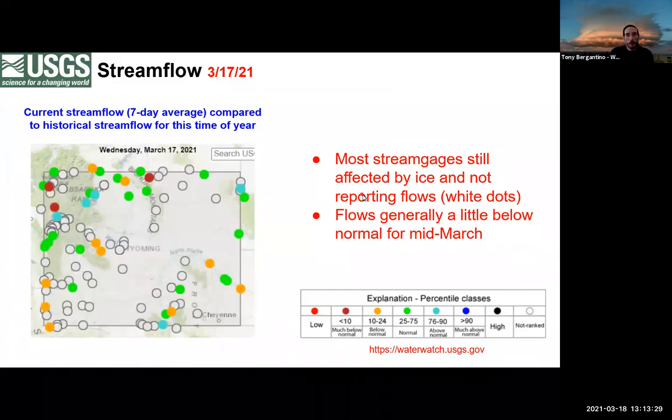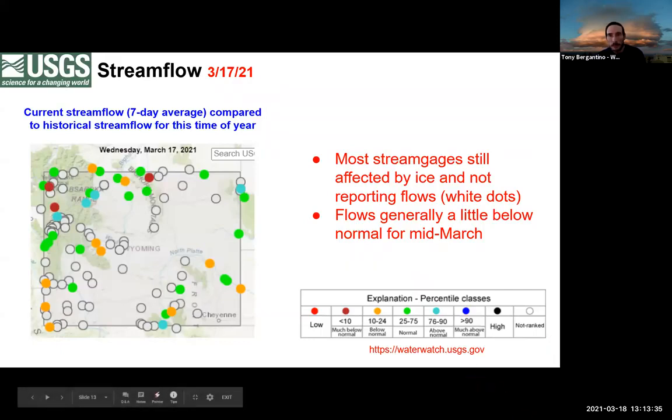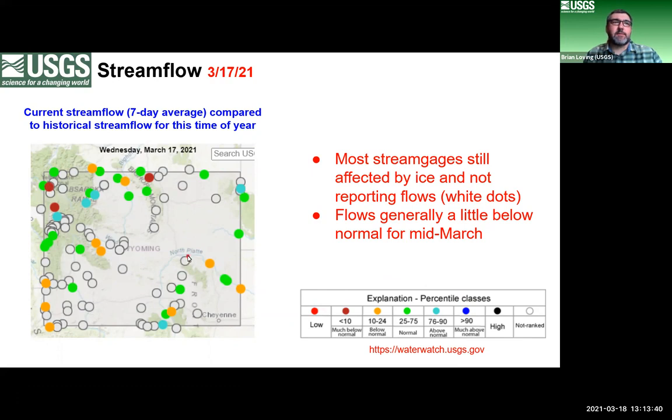With that, I'll turn it over to Brian Loving with the USGS, who will talk about where we are with surface water. Good afternoon, everybody. I'm going to talk a little bit about stream flow conditions around the state.